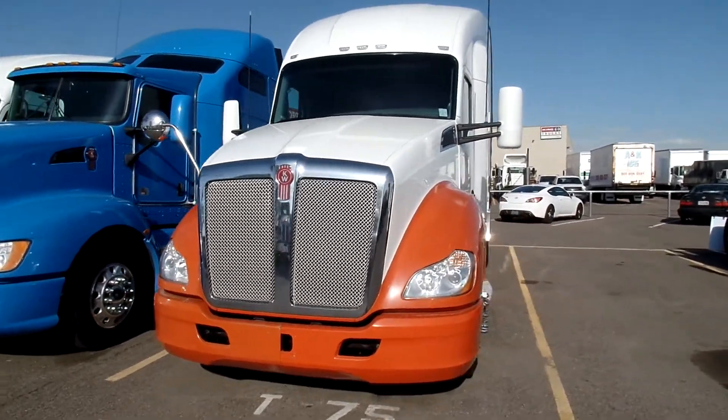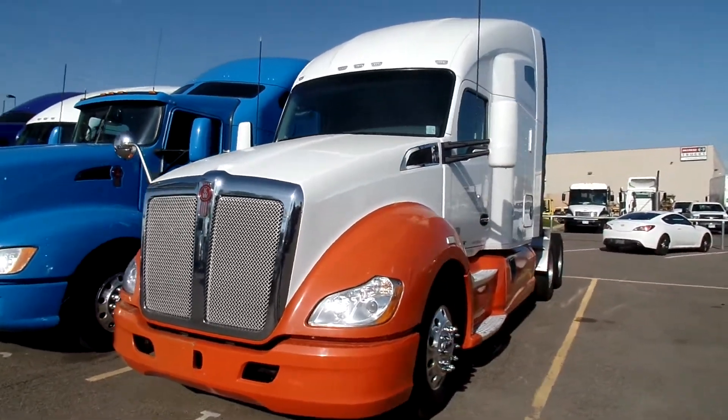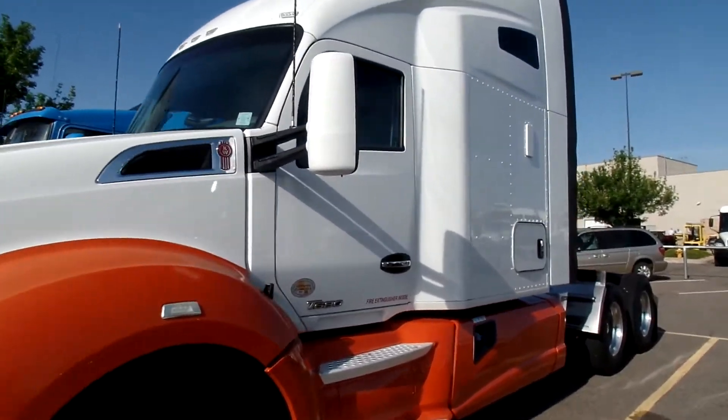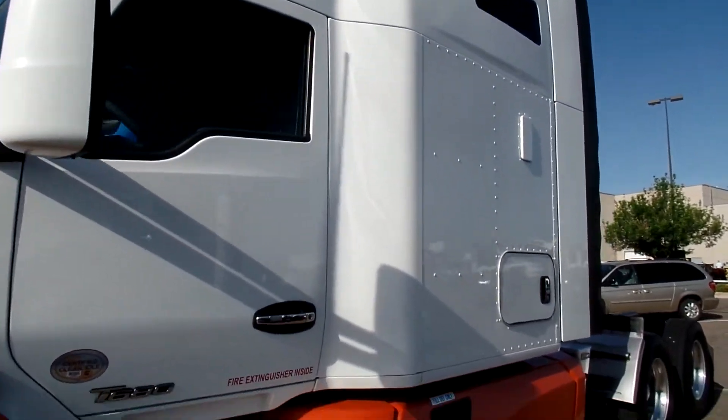Alright Mike, here is your 2014 T680. Give you a little video walk around here.